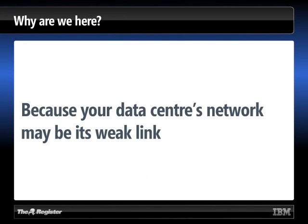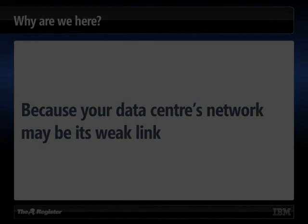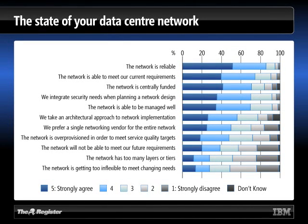Let's look at some survey results. We're saying the data center network may be its weak link. Well, it doesn't seem so — look at the top bar: the network's reliable. There's nothing wrong with data center networks. Well, there's nothing wrong today, although you can see the network is reliable if you take the fives and fours together — only just over 80%. Given the fundamental importance of this, you'd have thought it might have been a bit higher. And there are some people who strongly disagree, or don't know whether their networks are reliable enough.